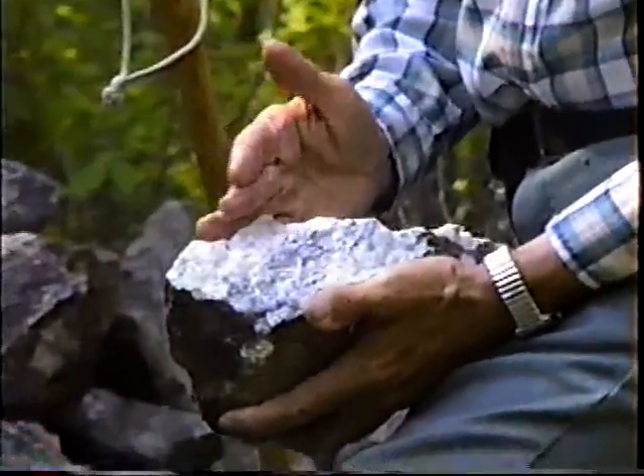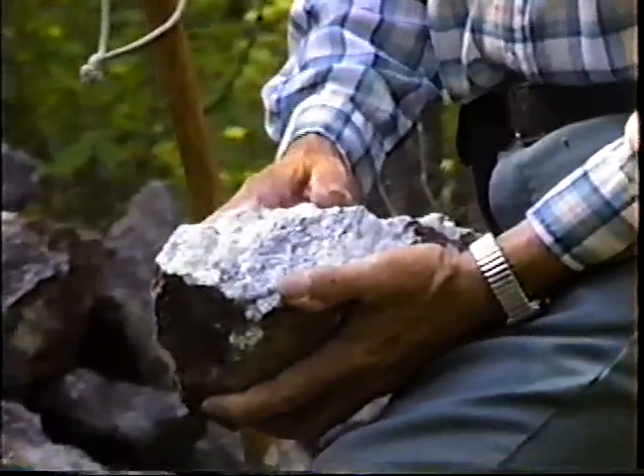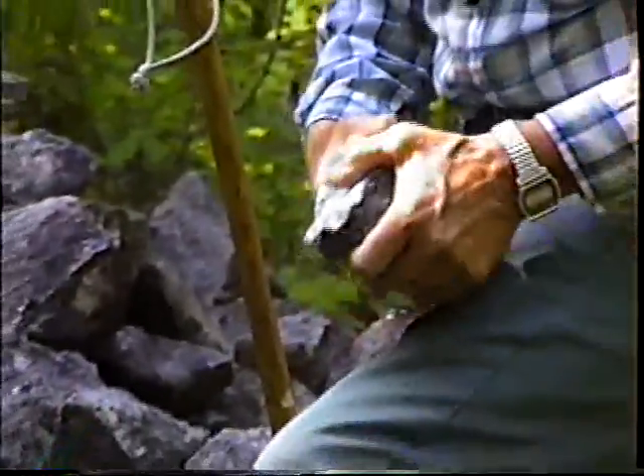And it's mostly, of course, calcium carbonate, which is lime — a limestone.